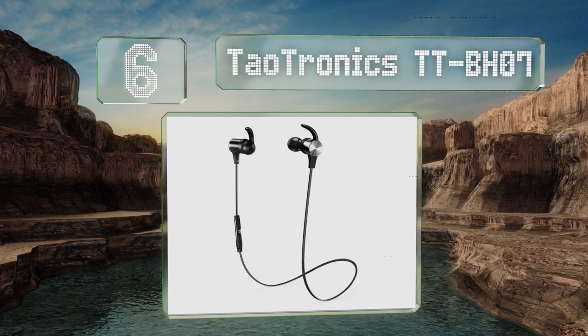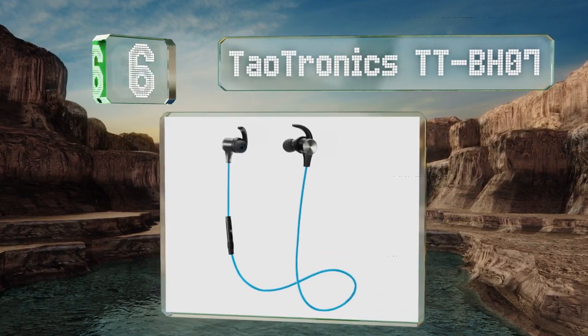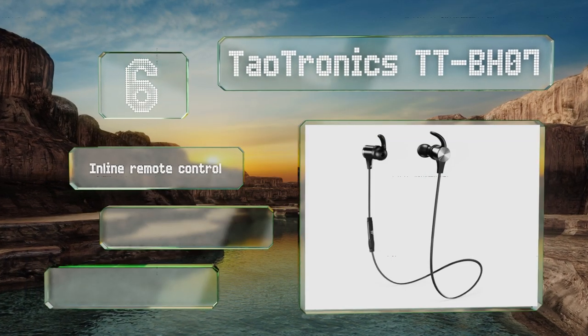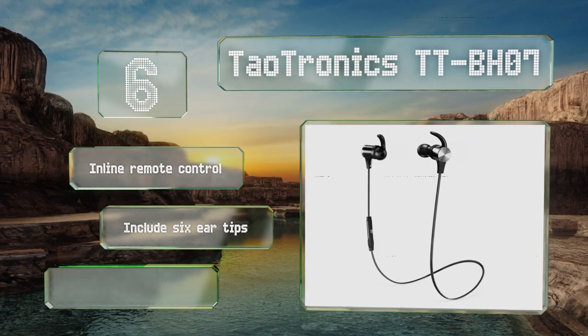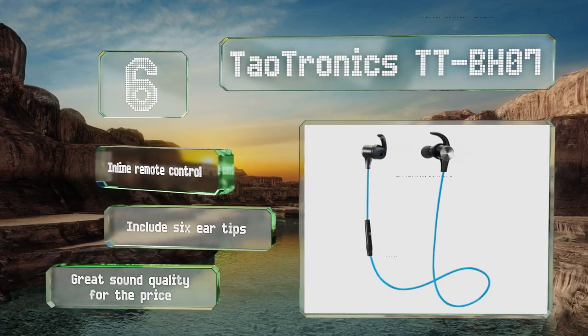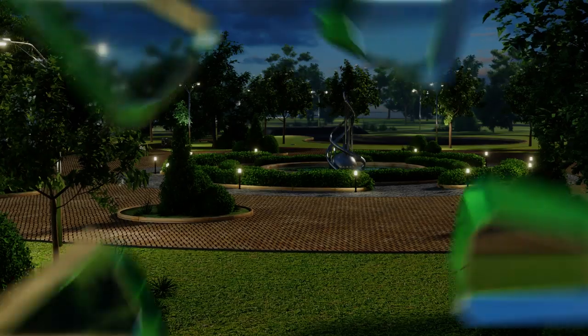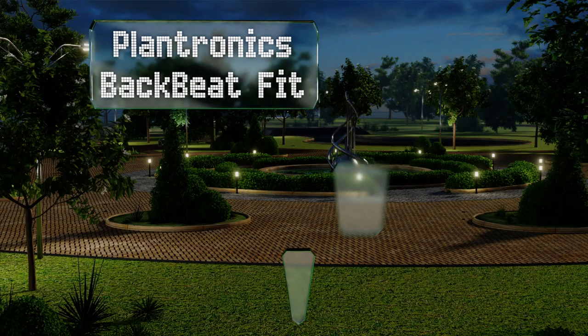At number six, the Daltronics TTBHO7 hooks into your ears to ensure they stay in place as you go about your daily activities. They feature strong magnets in the back of the buds, so they can be worn like a necklace when not in use without worrying about them falling off. They come with an inline remote control and six ear tips, and deliver great sound quality for the price.